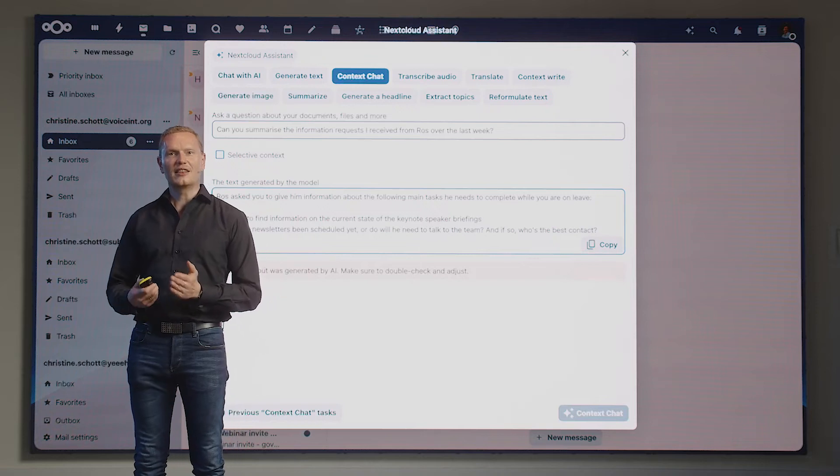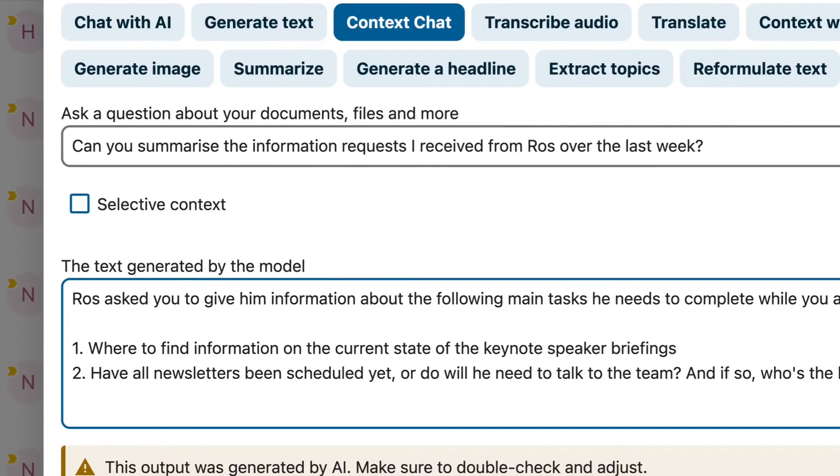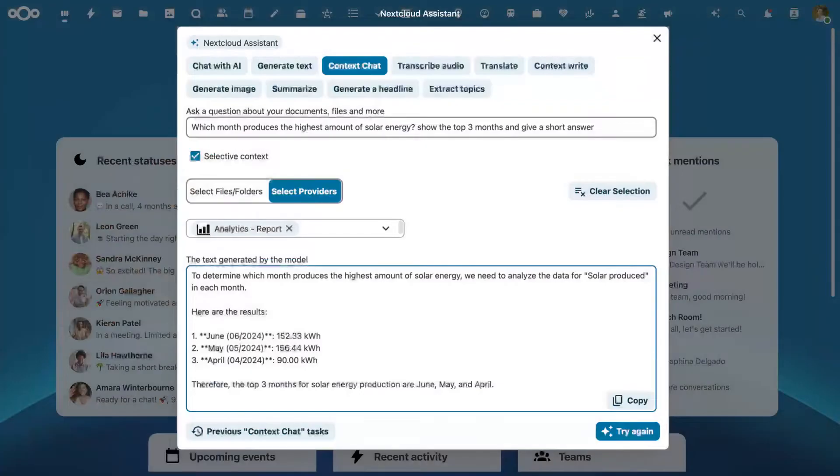Nextcloud's Context Chat in Mail allows you to ask questions about your email — like a summary of all the information requests you received this week from a certain team member. Or, with Nextcloud Talk, you can ask about a company policy or process, like asking for the vacation request process. Context Chat is not only available in standard apps. One example is Analytics, an app for data processing and visualization developed by the Nextcloud community. You can ask Nextcloud Assistant about data from the Analytics app — for example, statistical data of your solar panels or current sales data — and the Assistant will give you the overview you are looking for.